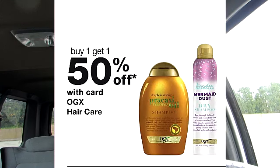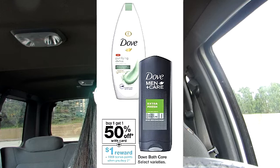OGX is back on sale — buy one, get one 50% off. Dove is back on sale as well, buy one get one 50% off. If you purchase two, you do get 1,000 points, which is the equivalent of $1.